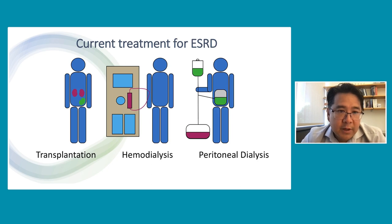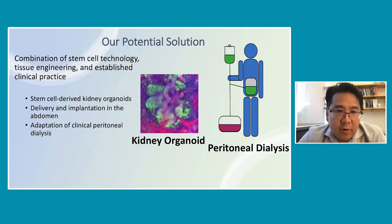New treatment options are needed for patients with ESRD. The solution that we are working on stems from my experience as a basic science researcher, a tissue engineer, and a clinical nephrologist. Here, we are attempting to combine stem cell technology, tissue engineering, and the established clinical practice of peritoneal dialysis.